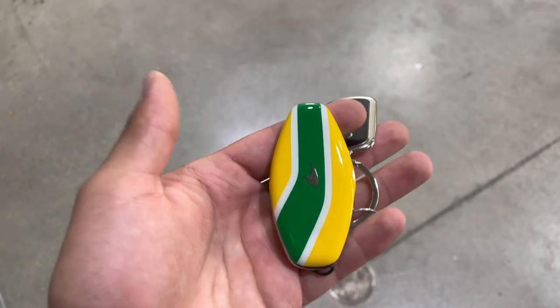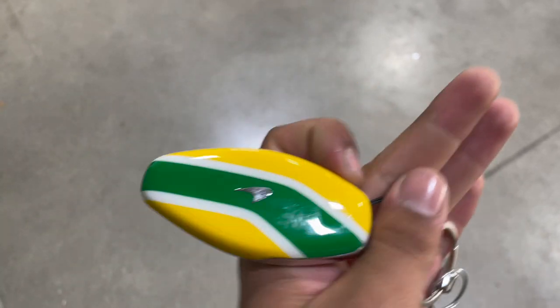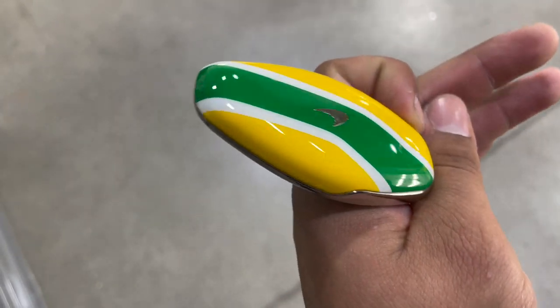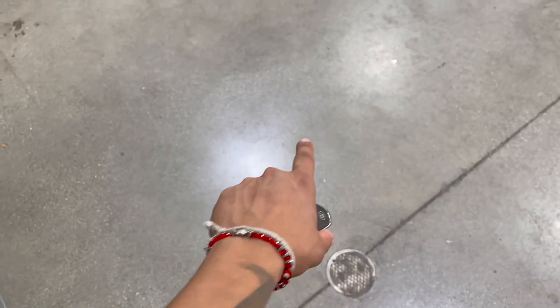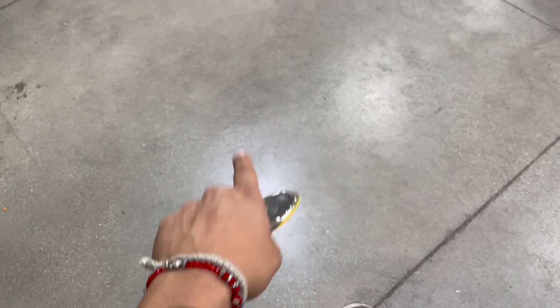Isn't this sick? I'm just geeking out having this cool key fob. All right man, let's show you this badass car. You guys ready? Give me a like and subscribe — you'll see some cool cars just like these. Let's go!